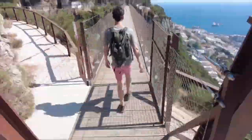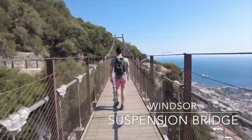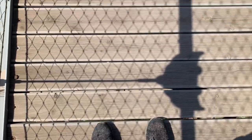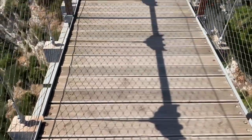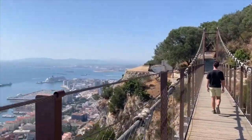Another thing we did as we continued our descent down the rock was to visit the Windsor Suspension Bridge, which is a 70-meter long pedestrian suspension bridge spanning a deep gorge with great views of the Bay of Gibraltar.